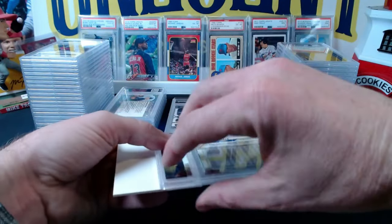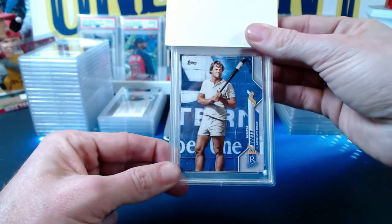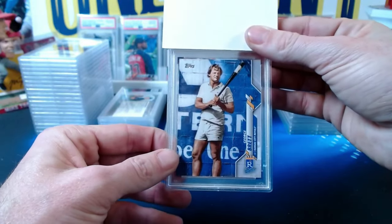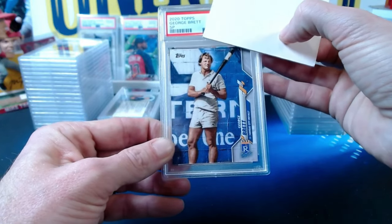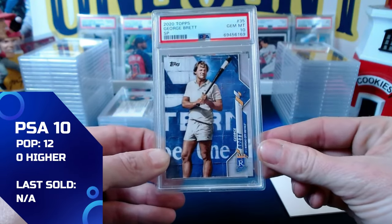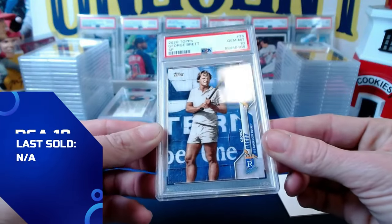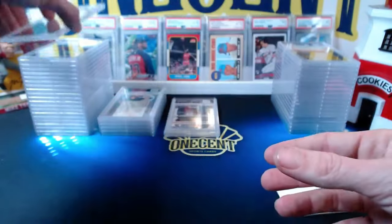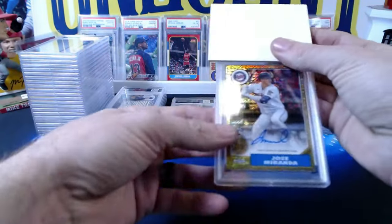Next personal card: a 2020 Topps Series 1 George Brett short print image variation — part of a hall of famer short print collection for the set registry; the photography that year was awesome. Thought it might get a 9, but it comes in at a gem mint 10. Better than expected — will take that 10 any day.